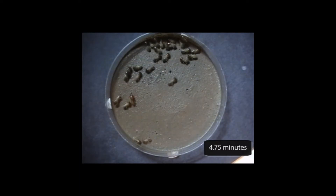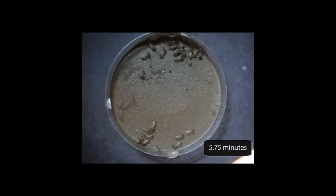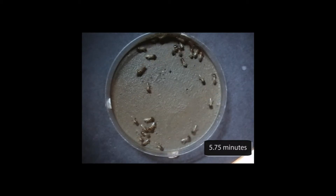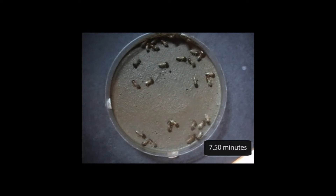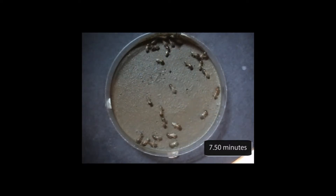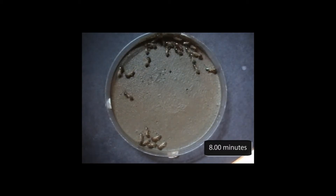At three and a half minutes the drinking termite is still at it while the others are still exploring. At just under five minutes another termite joins the first and also begins to drink. At about six minutes in, the first drinking termite has had enough — it's been at it for almost five minutes. At about seven and a half minutes a termite returns to this patch; it's not drinking, it's doing something else. About 30 seconds later we see what: the termite has excavated a little patch.